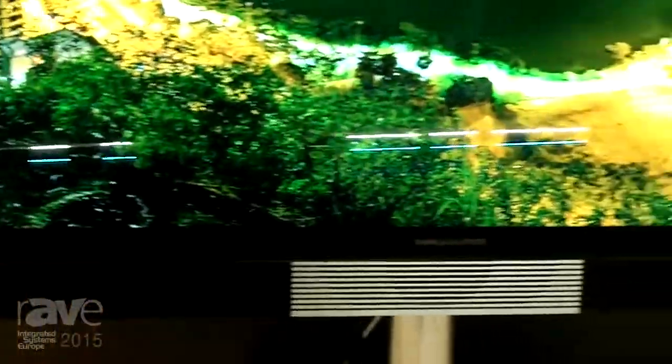If you would like to know a little bit more about the Beovision Avant, you can always go to www.bang-olufsen.com and read everything else about this fantastic product from Bang & Olufsen.